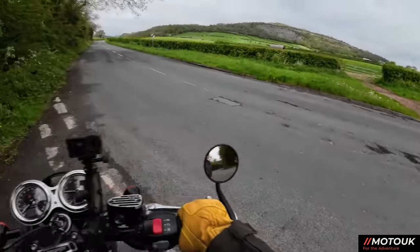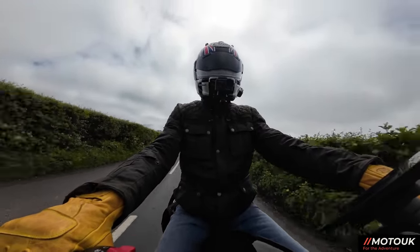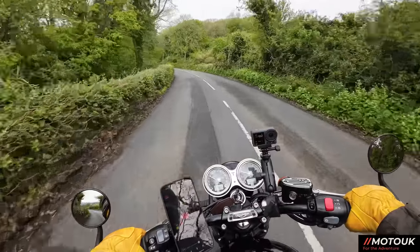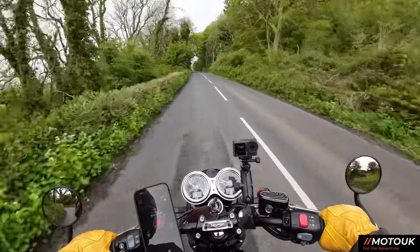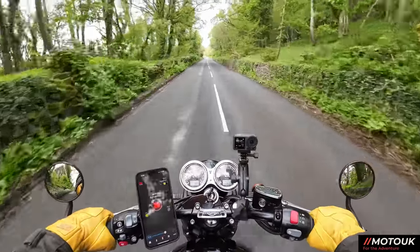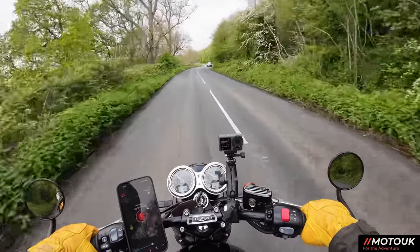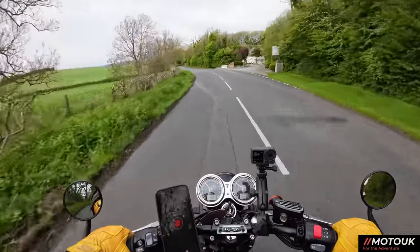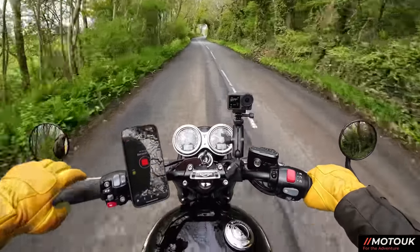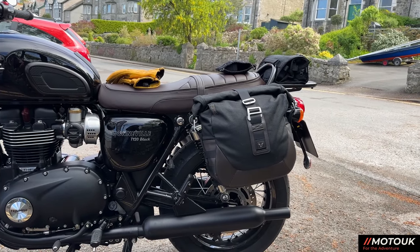We're out on the Bonneville today. A few of you are asking about the SW Motech Legend panniers — soft panniers on the back of this bike. Whenever I'm on this bike doing a daily run I always take the 9.8 litre just on the right hand side to keep my camera gear and water in. Today I've got the 13.5 litre on the left and the 9.8 litre on the right so I'll show you the difference in size when we get to Arnside.